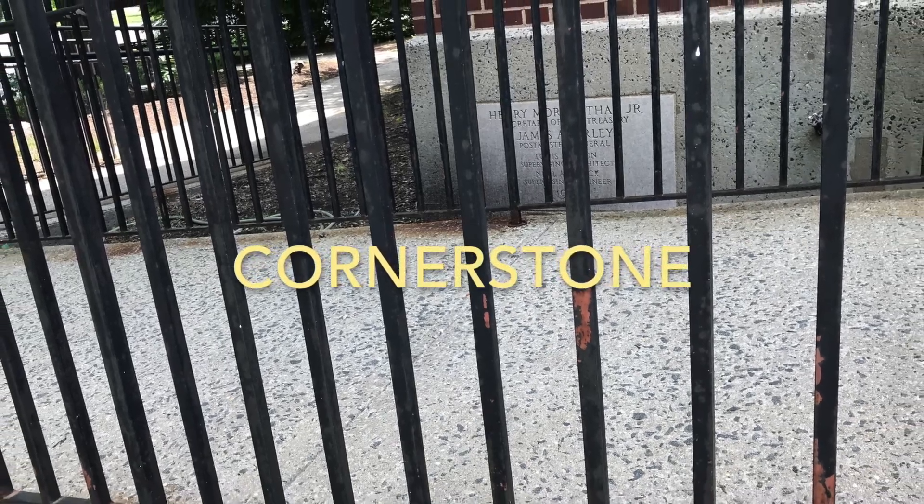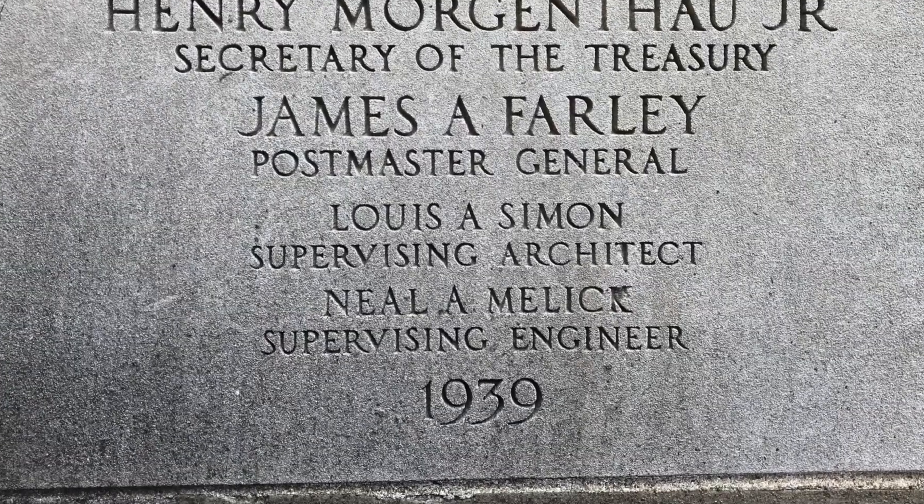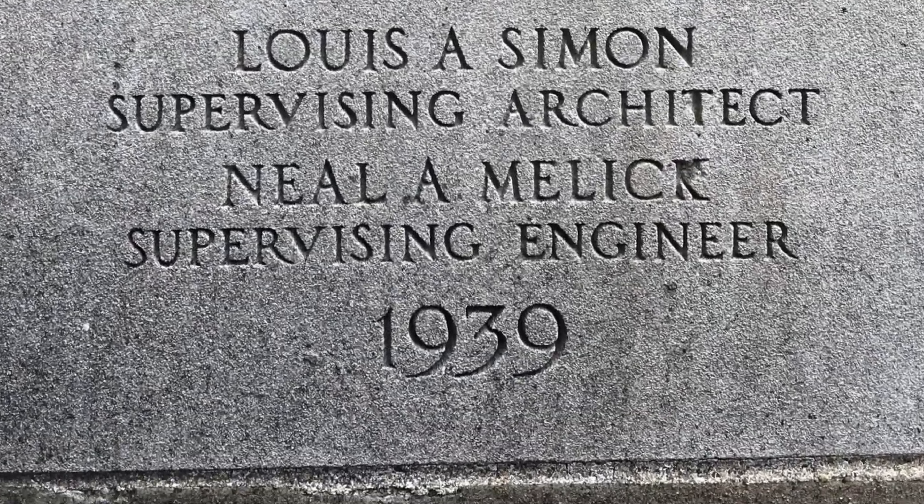The cornerstone is in the lower left corner of the building behind the railing, and this one is dated 1939.